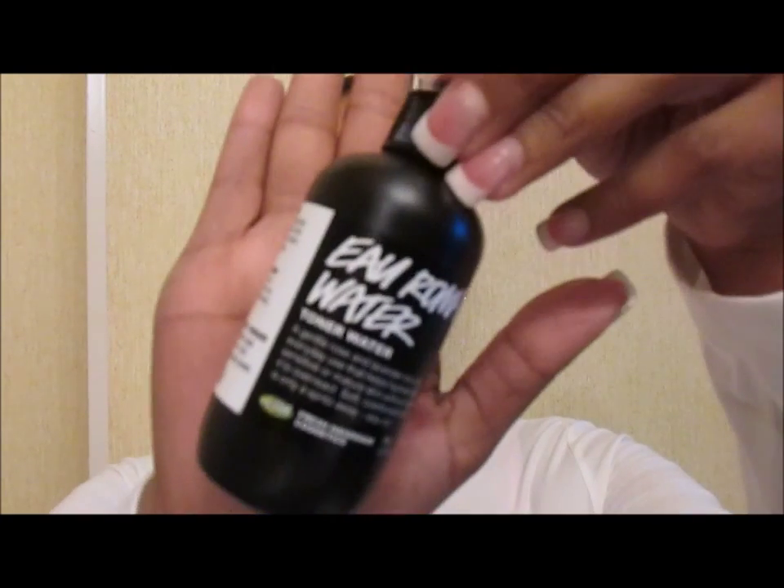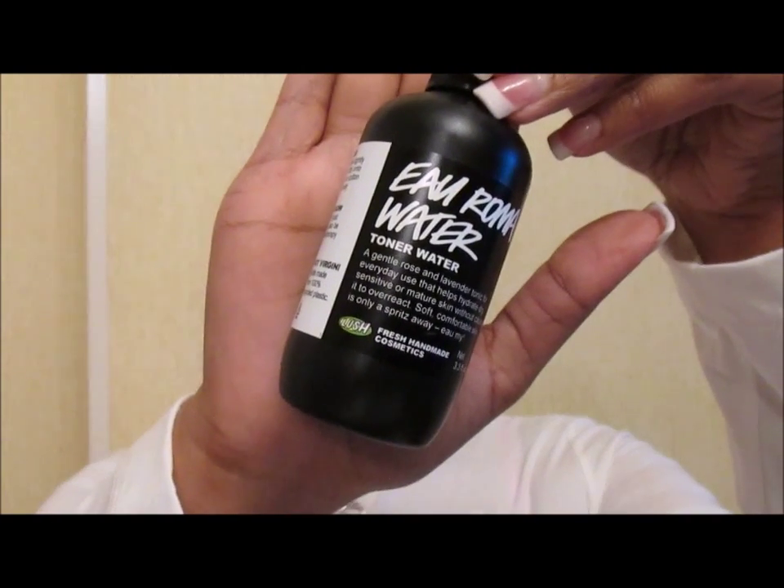These are from Lush — 3.5 ounces, so not travel friendly for carry-on, but throw them in your checked suitcase or take them on a road trip. The second one is the Eau Roma Water — a toner water with gentle rose and lavender for everyday use that helps hydrate the skin. These are awesome; I think they were about $10 each and they do come in a larger size.